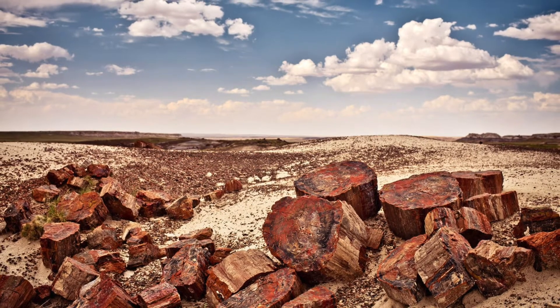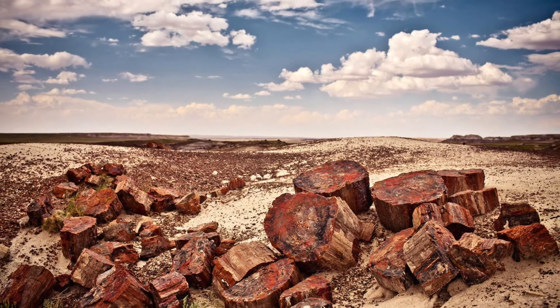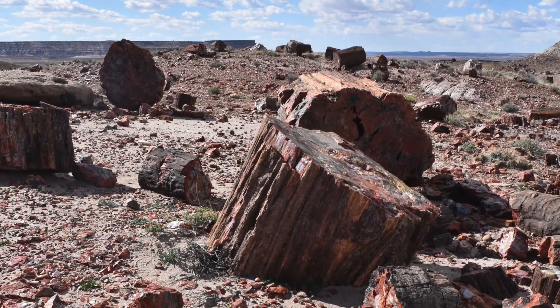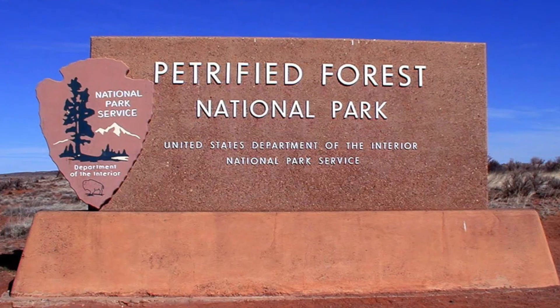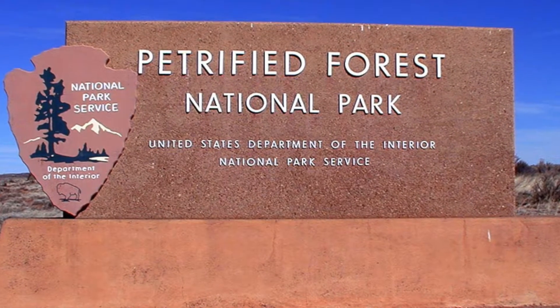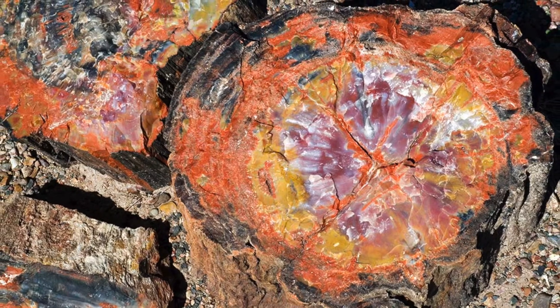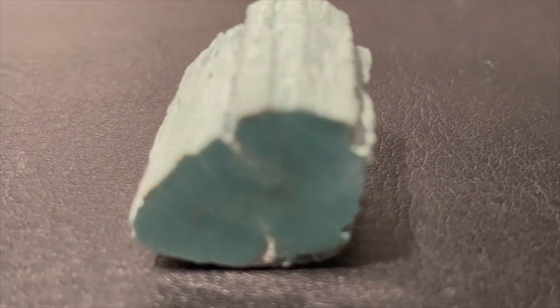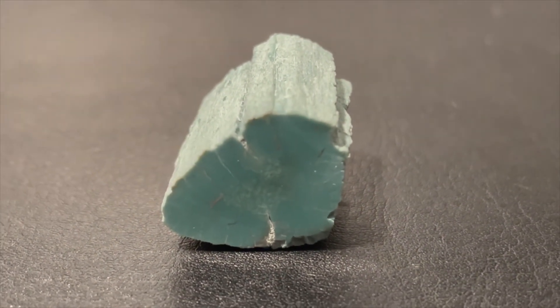Remnants of this once elaborate forest system can still be seen at Petrified Forest National Park, with massive logs scattered everywhere. However, Petrified Forest is for another video. Today's fossil relates to the magnificent petrified wood that can be found in Arizona, but is a very unique, rare variant with a lot of science behind its peculiar color.